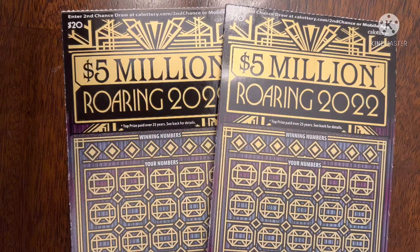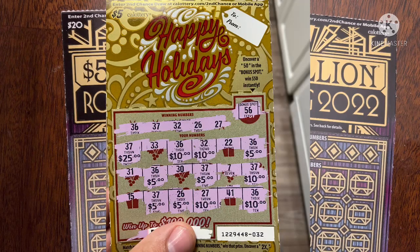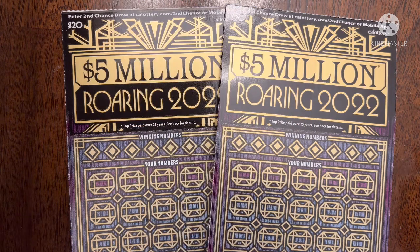Before I begin, I do want to share a winner sent in by a viewer. His name is Russ. Russ sent in his $5 happy holidays ticket. He found 11 matches on it for a $100 win. Congratulations to you, man. But yeah, that's the only win sent in by viewers.